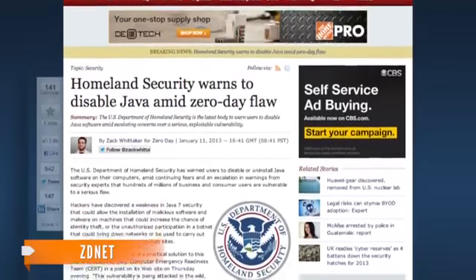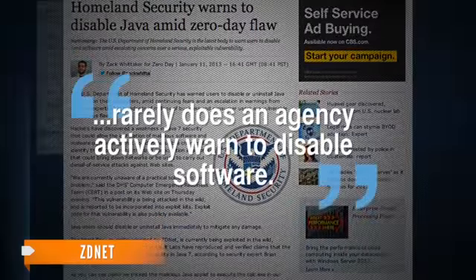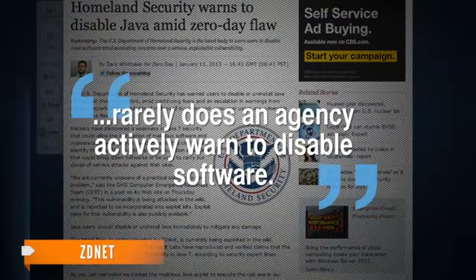So why is the U.S. government telling people what to do instead of Java's developers? A writer for ZDNet says it's actually not uncommon for the government to advise against security threats, but he points out rarely does an agency actively warn to disable software.